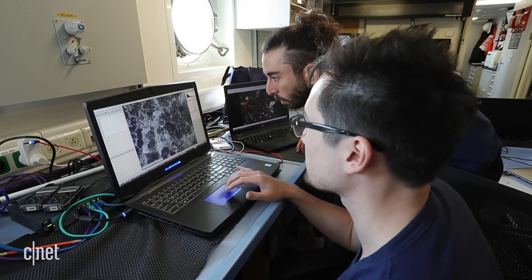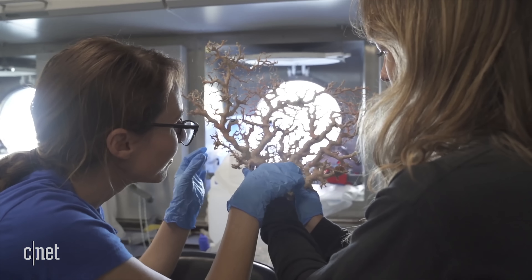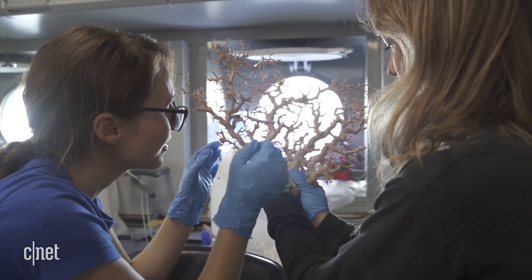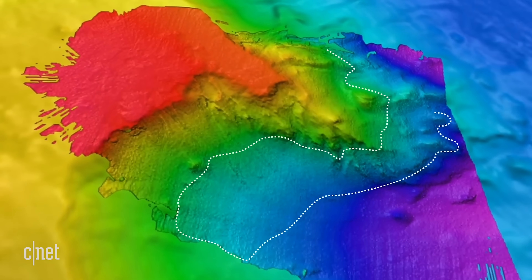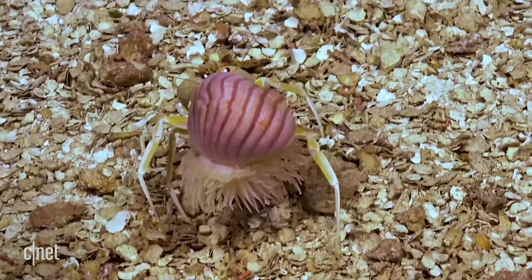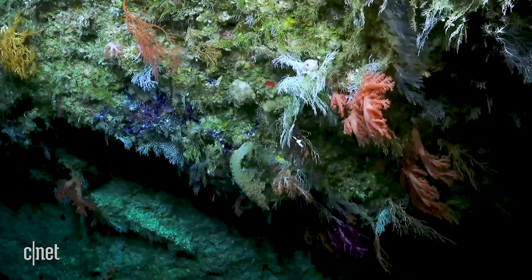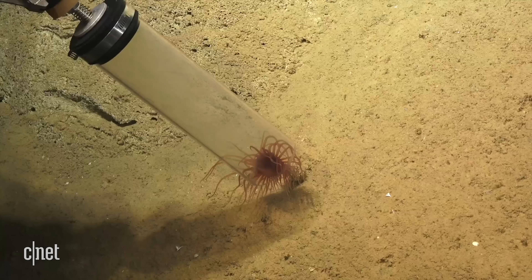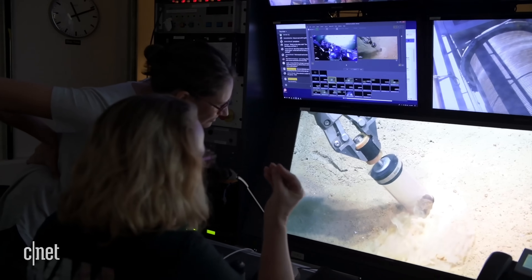Schmidt makes all the data it collects publicly available. That means people who write and enact ocean policy can use it to create boundaries for protected areas and regulations. We can't understand our ocean completely and be able to protect it if we don't know what's in it and what we're protecting. Being able to make these discoveries, to characterize these environments, and really know how they're interconnected — that to me is the most special place to be in the world.